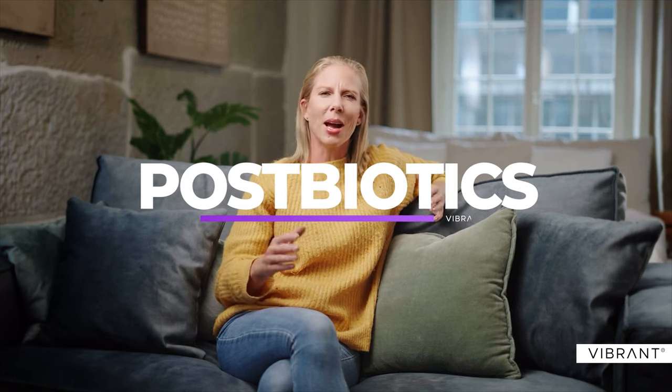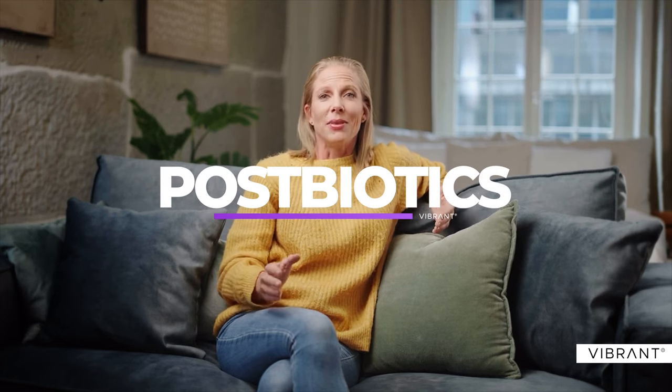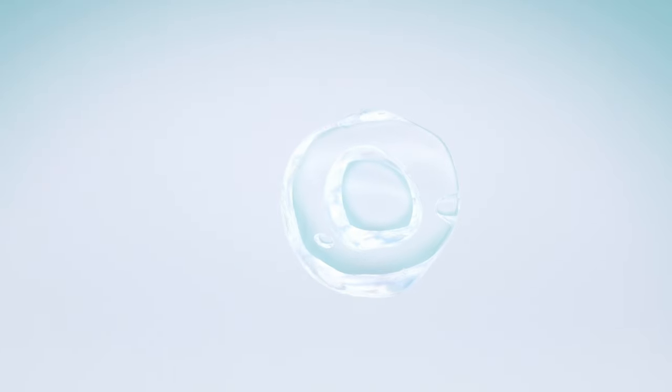Lastly, we have postbiotics — the byproducts of probiotics. Although they're not alive like probiotics, postbiotics pack a punch. They contain antioxidants and anti-inflammatory properties that strengthen your skin barrier, fight off environmental damage, and delay signs of aging. Additionally, postbiotics can help lock in moisture, enhance skin quality, and support the microbiome for balanced, radiant skin. They're ideal if you're looking for a quick skin health boost.